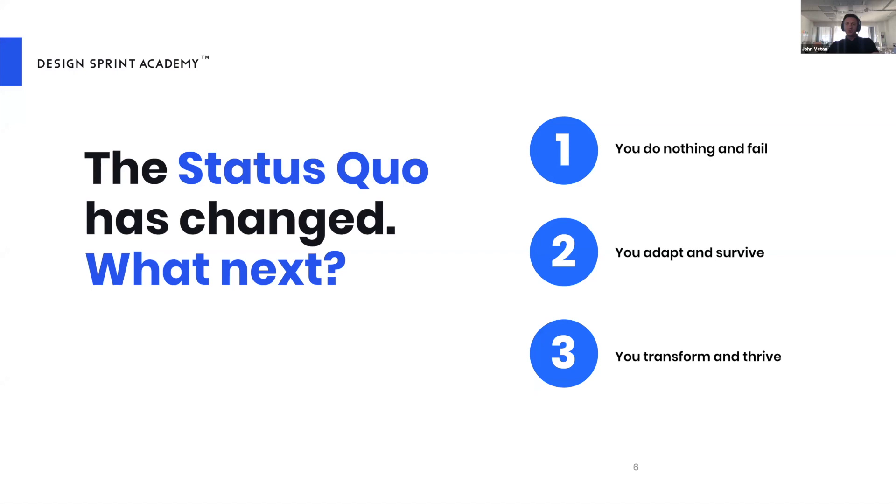First, you do nothing and eventually fail. Second, you adapt and survive. Third, you transform and thrive. Yes, some companies are lucky — like Zoom, home fitness platforms, and e-commerce — but who can guarantee they'll be in the same position six months or twelve months from now?